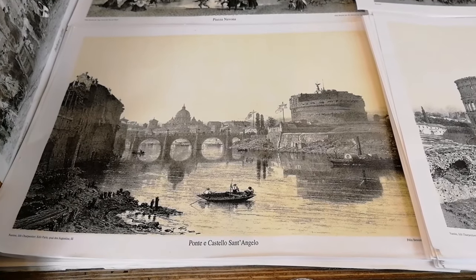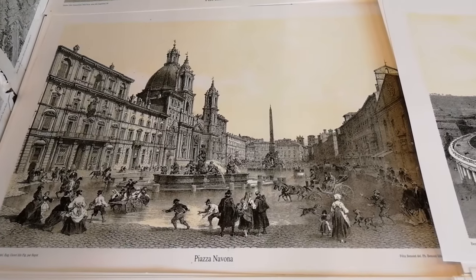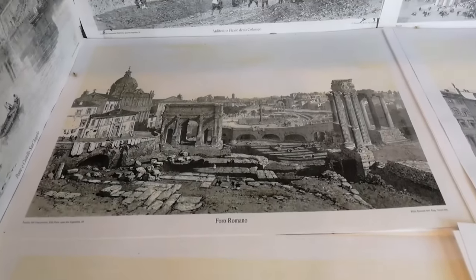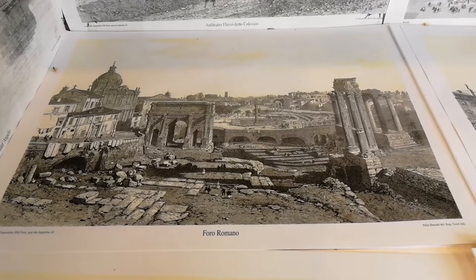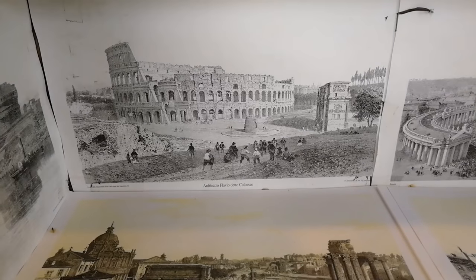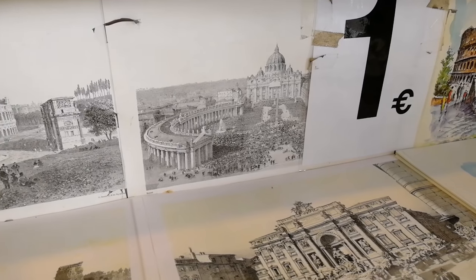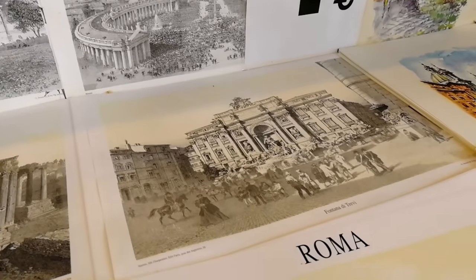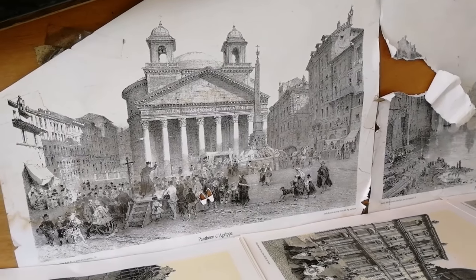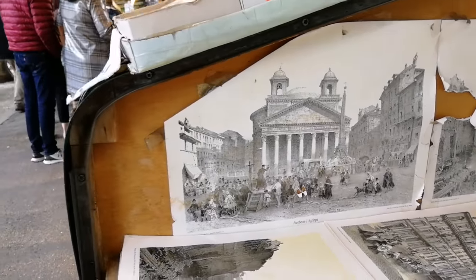На иллюстрациях также можно увидеть замок Святого Ангела с ещё не укреплённой набережной, площадь Навона, Римский форум, Колизей с фонтаном, и Пантеон ещё с колокольнями Бернини, которые в народе прозвали «Ослиные уши».